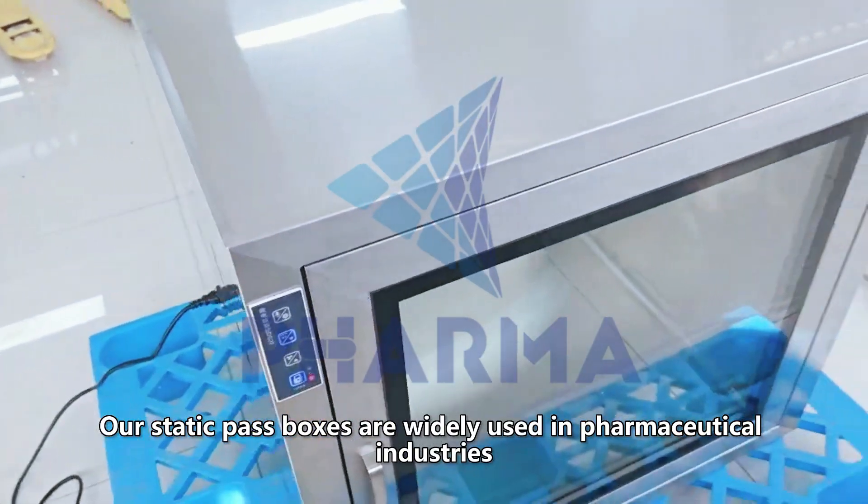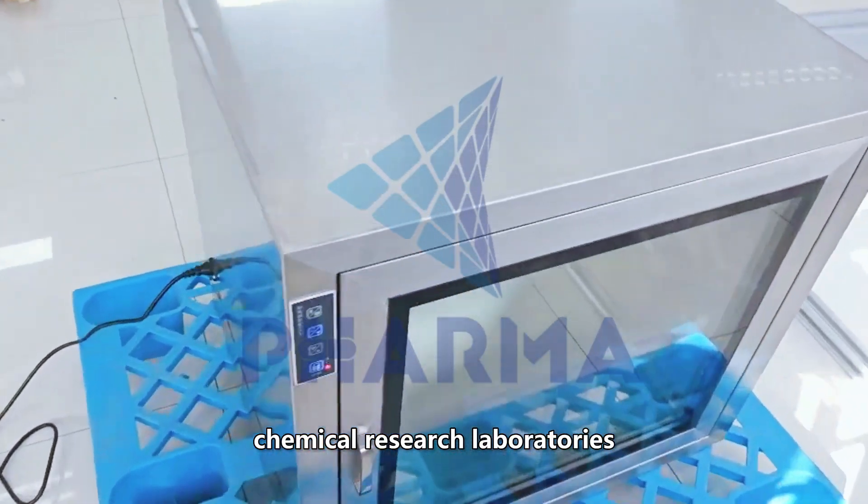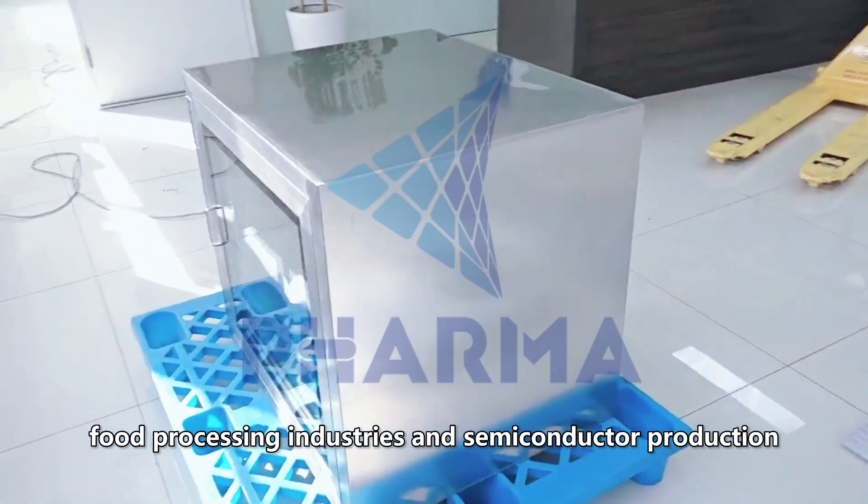Our Static Pass Boxes are widely used in pharmaceutical industries, chemical research laboratories, electronic industries, food processing industries, and semiconductor production.